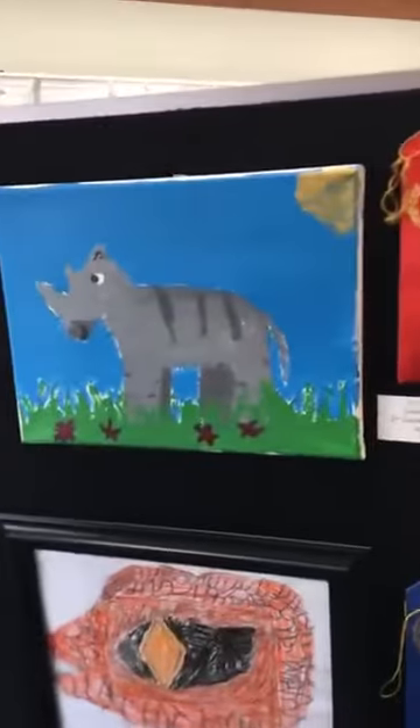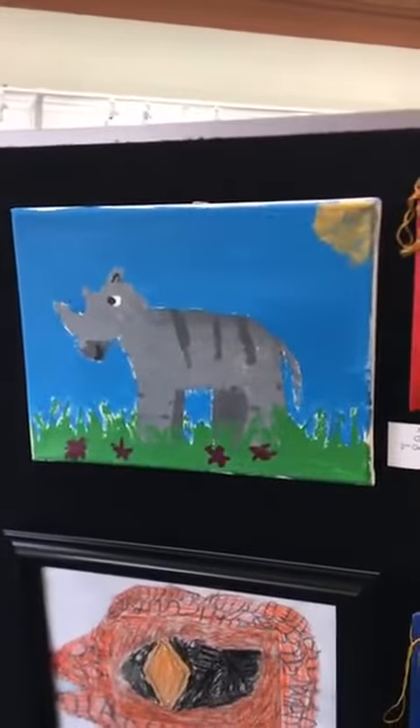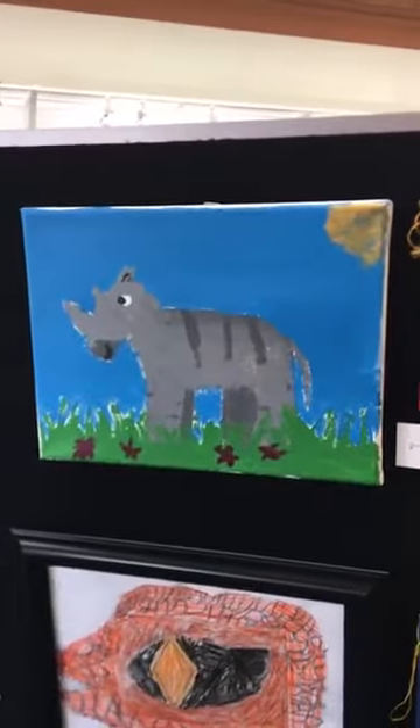Next we have, right here, Greta Sieber's piece, Fat Unicorn. Mark thought this piece was really fun and has a delightful title as well as great use of color.